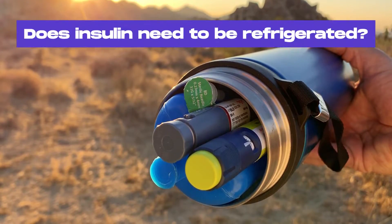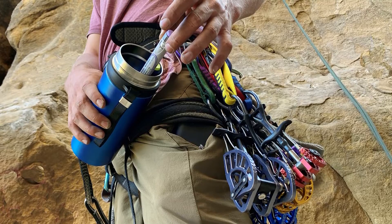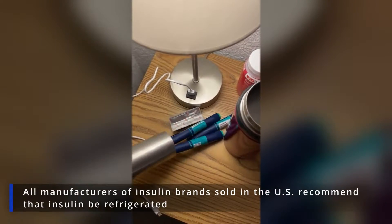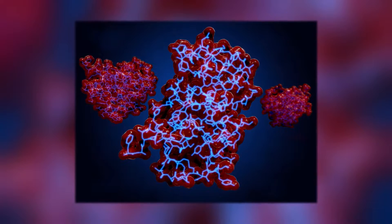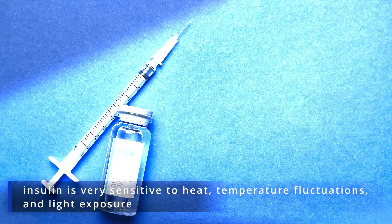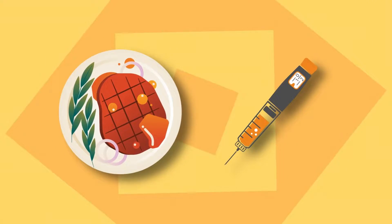Does insulin need to be refrigerated? All insulins must be refrigerated, irrespective of their types and containers. All manufacturers of insulin brands sold in the US recommend that insulin be refrigerated, because the hormone is highly sensitive to high temperatures and temperature fluctuations. Insulin belongs to the class of biological drugs — human-made proteins that contain parts of living organisms. As such, insulin is very sensitive to heat, temperature fluctuations and light exposure. Room temperature breaks down the protein and destroys it. So, just like a steak would go bad if left unrefrigerated, insulin will too.